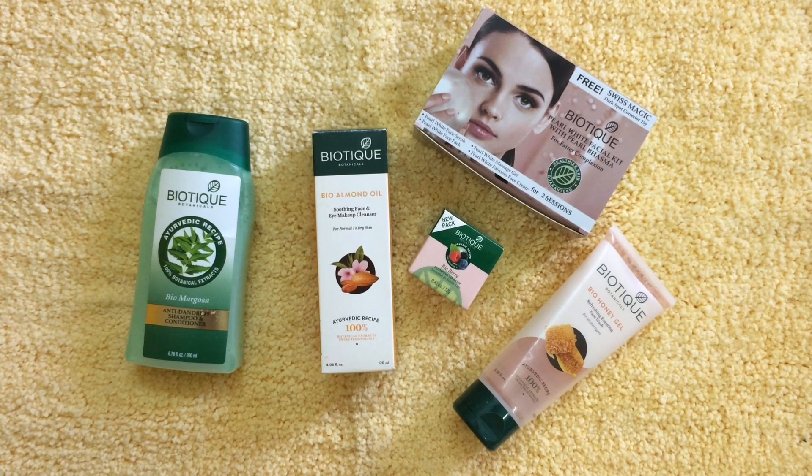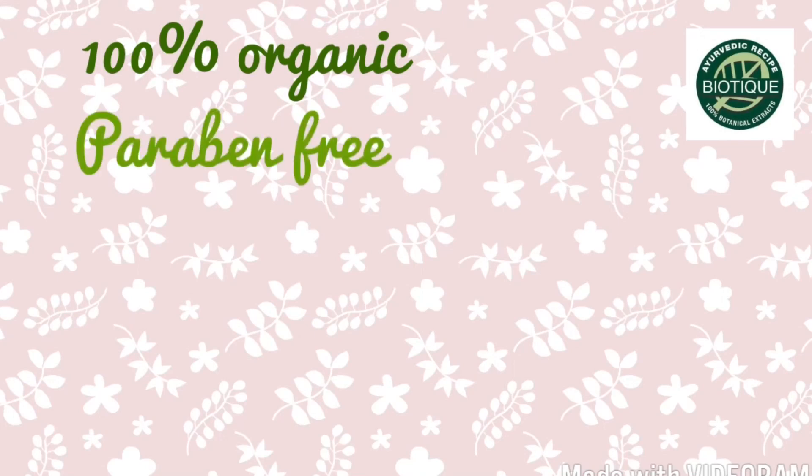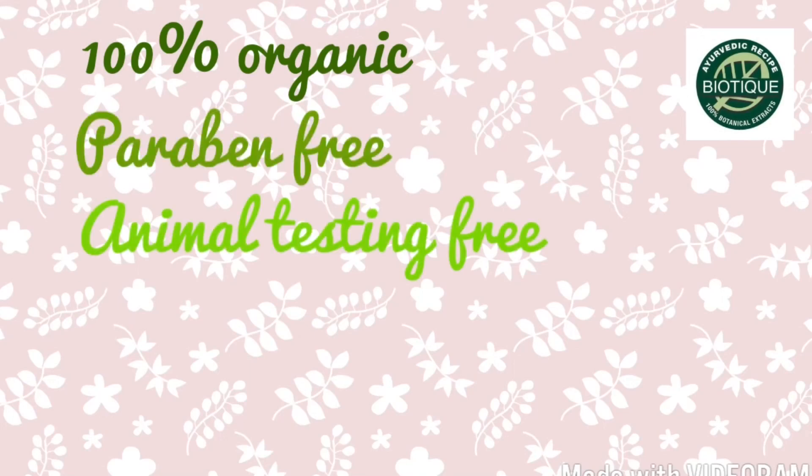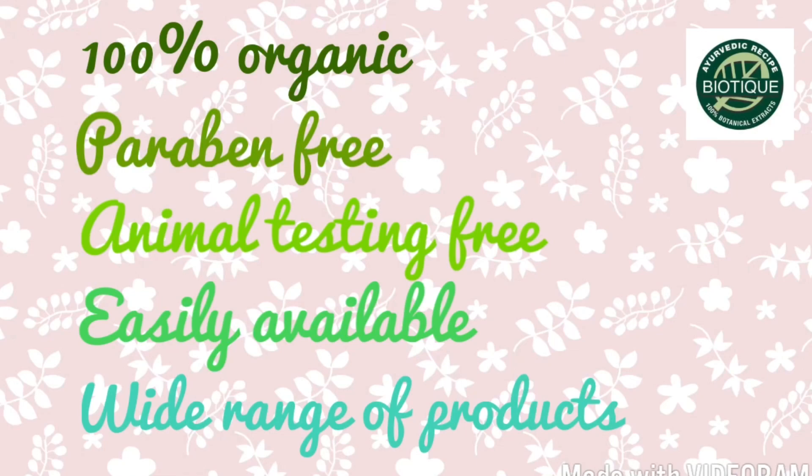So without wasting any more time, let's get started. First of all, let's talk about the brand. The brand Biotique is 100% organic, free from parabens, cruelty free, easily available online and offline, and is affordable at the same time. Available in a wide variety of products. And these are my absolute favorites from the brand.